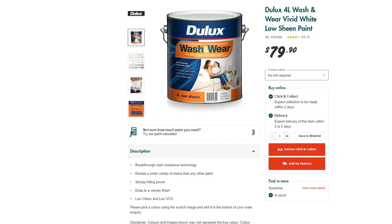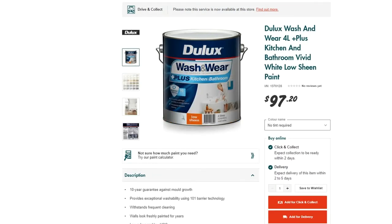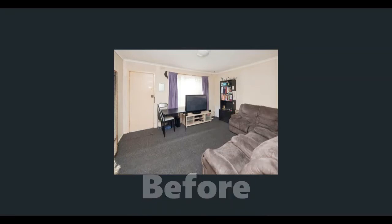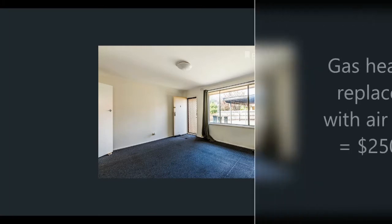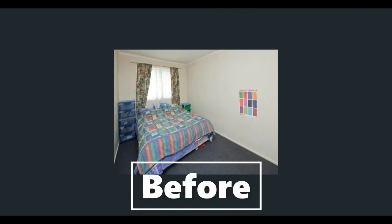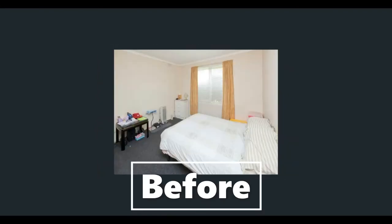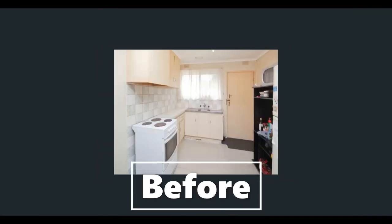I applied a lick of white paint to every wall in the house. I used Dulux Wash and Wear low sheen in Whisper White — low odor and low VOC. For the trims and doors I used Dulux Wash and Wear gloss in Vivid White. For the kitchen and bathroom where there's a lot of moisture, I used Dulux Wash and Wear Plus Kitchen and Bathroom in white low sheen. In the lounge room I painted the doors, trims, and walls white. We also replaced a gas heater with a split system air conditioner, which cost about $2,500 in total. White is a very safe color — it makes a room look bigger and is timeless. In total we spent about $500 on paint.